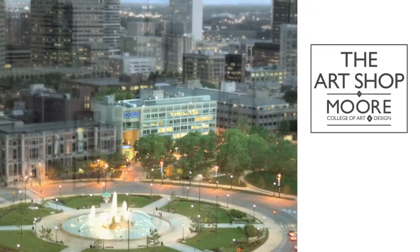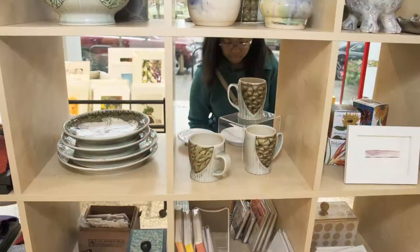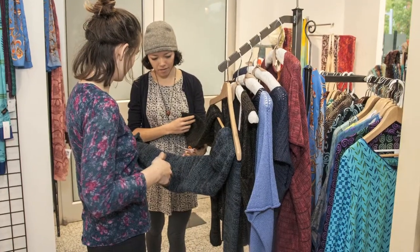Welcome to the art shop at Moore College of Art and Design, the nation's first and only women's art college. Here in the art shop we feature work exclusively from students and alumnae.